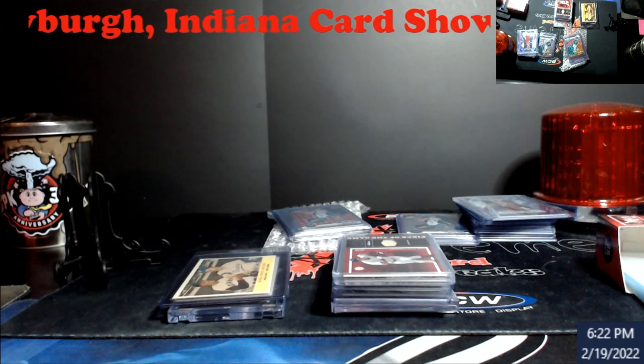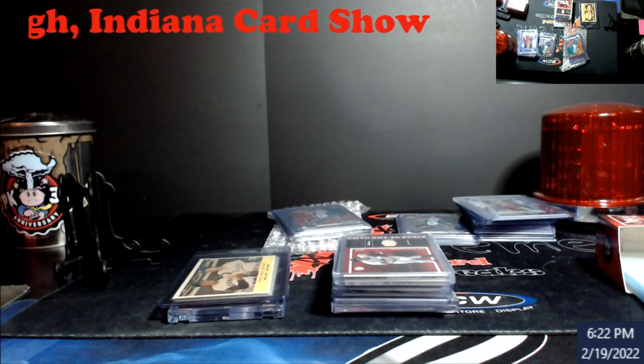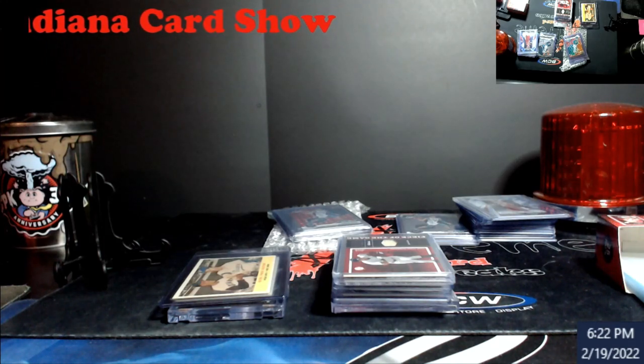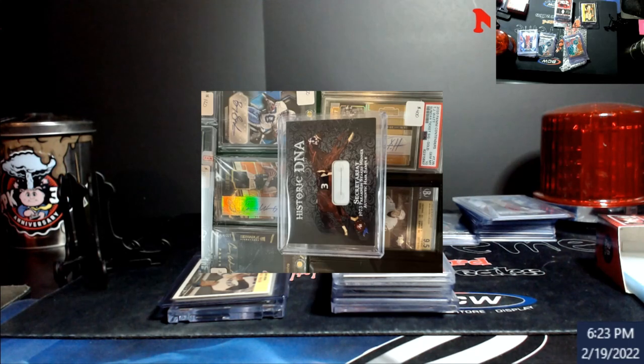Luckily there wasn't a whole lot of unique things to show. There was some nice vintage, a lot of retail of course. I'll go with some of the pickups you saw — most of those originally. There were some people that were using Beckett to price their stuff; I haven't heard that one in a while.